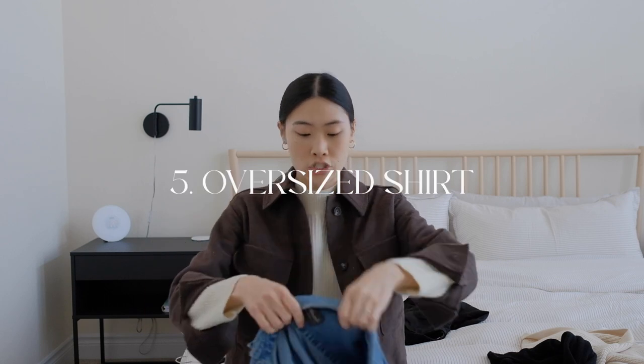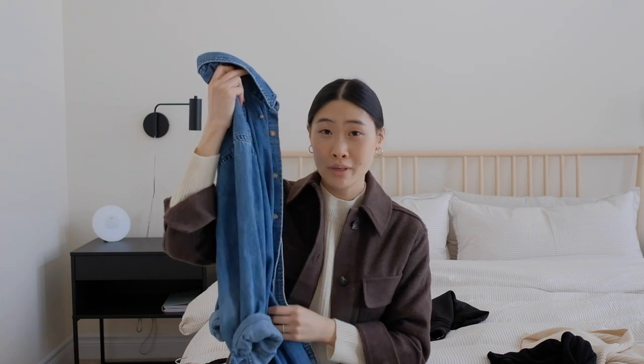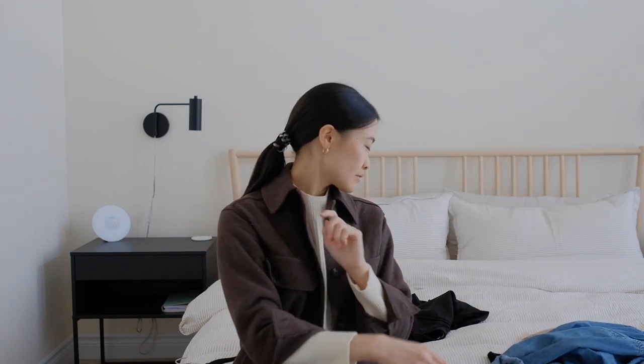Number five is an oversized shirt. If you've seen my outfits on Instagram, you'll know how much I style this piece. Unfortunately it's just an old vintage denim shirt from my dad, but it's the perfect oversized fit. It's great in the spring and summer because it's lightweight and breathable, and also a great layering piece in the winter — I can throw this over a chunky knit or turtleneck. If you don't have an oversized shirt, it doesn't have to be denim — you've got to get yourself one.